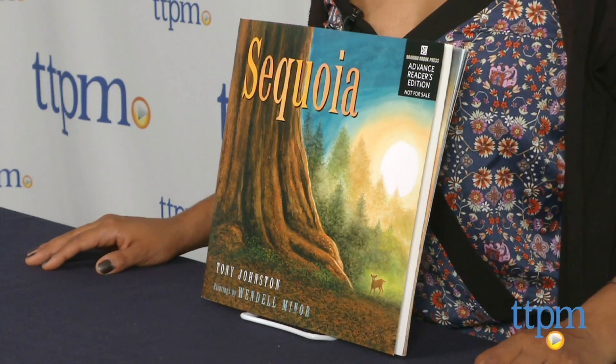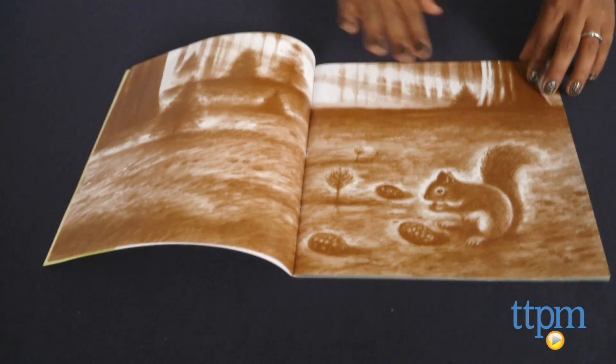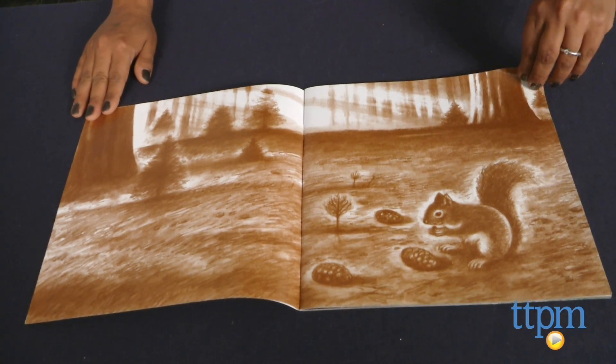Hey everyone, this is Maria with TTPM. Here we have the book Sequoia, written by Tony Johnston with paintings by Wendell Miner. This is a beautiful book with paintings and words which flow with gorgeous poetic descriptions and really make the reader feel like they are in the story.